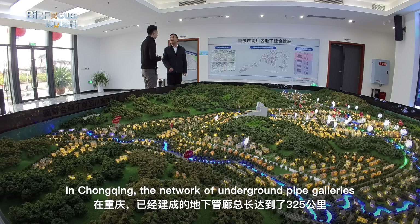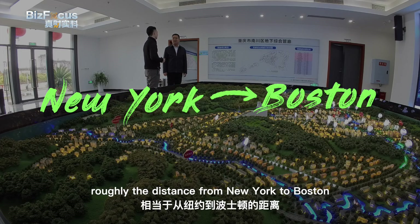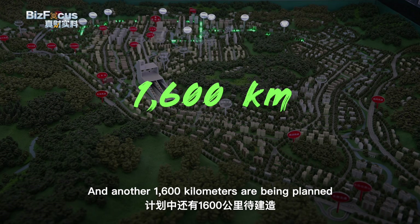In Chongqing, the network of underground pipe gallery stretches 325 kilometers — roughly the distance from New York to Boston — and another 1,600 kilometers are being planned.